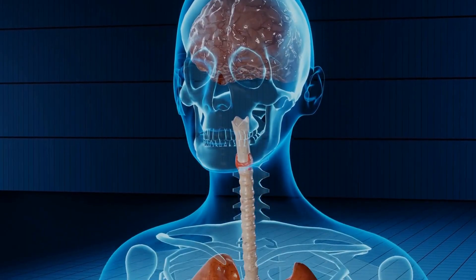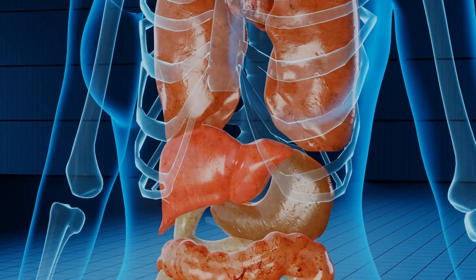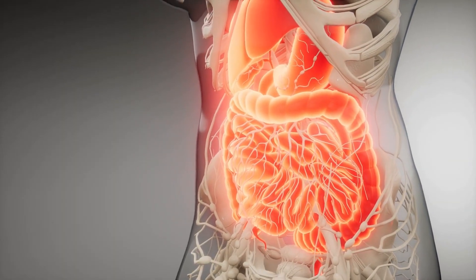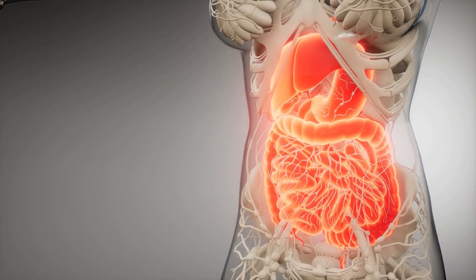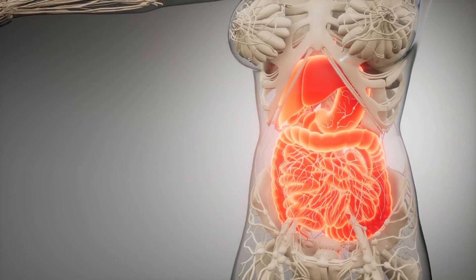This video aims to provide an in-depth overview of diverticulosis, a common condition that affects the digestive system, particularly the large intestine or colon. The video will cover the causes, symptoms, and management strategies for diverticulosis, including the potential benefits of probiotics and fiber in managing the condition and preventing the progression to diverticulitis.